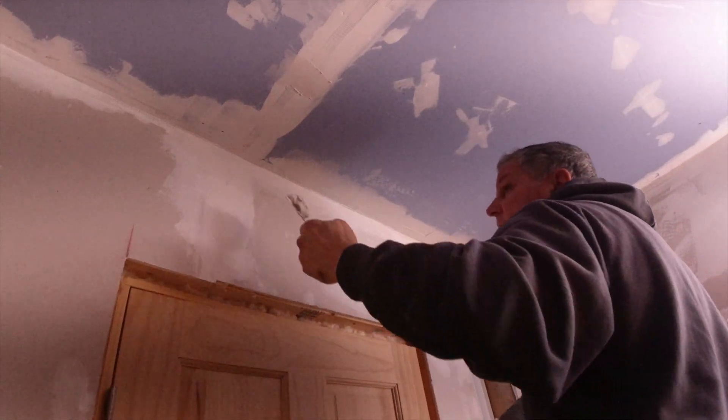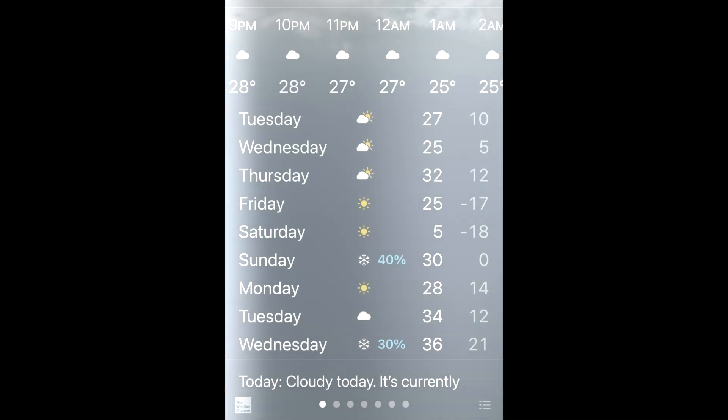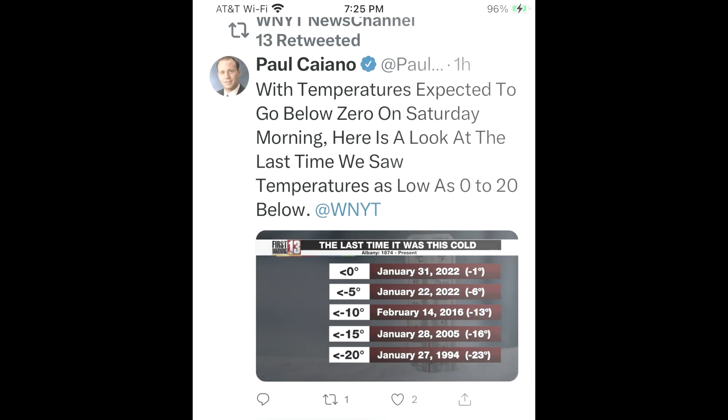Guess what? We're supposed to get a huge deep freeze — down to negative 20. I think we're going to have to put the bathroom on hold. Will the dome be able to handle the deep freeze? Join us next week to find out.